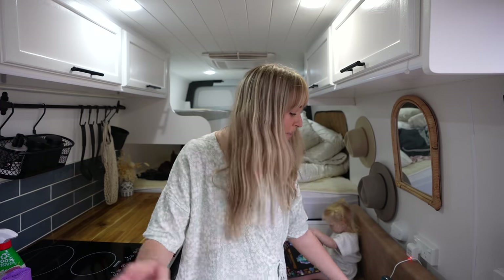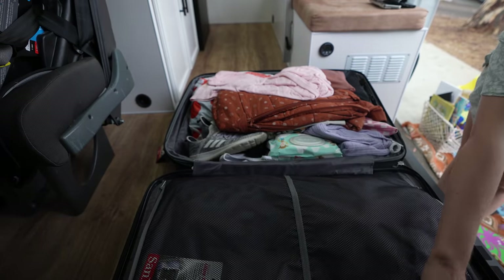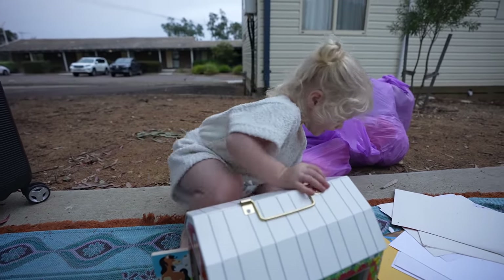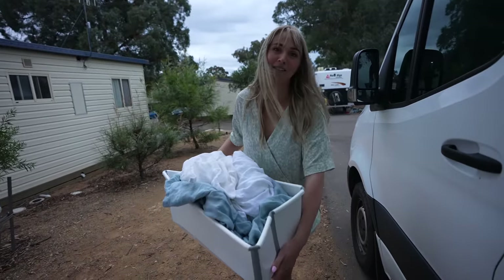It feels so nice being back home. For the last three months we have been living out of a suitcase and it does feel quite nice being able to unpack and move back into our much bigger suitcase. Guess what was next to the laundry? Pizza. Do you want some pizza? I've decided we'll have a pizza.